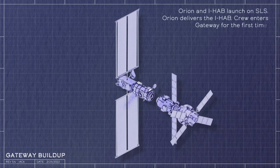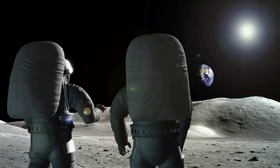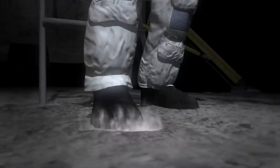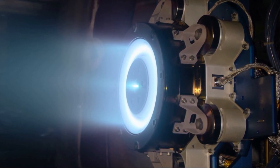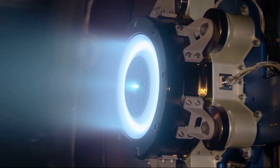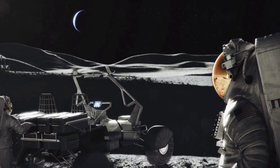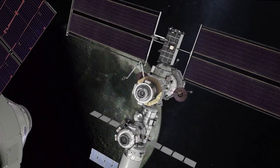PPE will provide Gateway with power and allow it to maintain its unique orbit around the moon. PPE will generate 60 kilowatts of electrical power, which will power Gateway subsystems and its Solar Electric Propulsion, or SEP, system to keep the station in orbit. PPE leverages technology advancements from past successful electric propulsion missions, such as the recent DART mission, to help NASA push the boundaries of what's possible in deep space. PPE's SEP system provides greater fuel economy, enabling lower-cost missions that can carry more cargo, as the spacecraft's propellant mass can be reduced up to 90% by being augmented with energy from the sun.